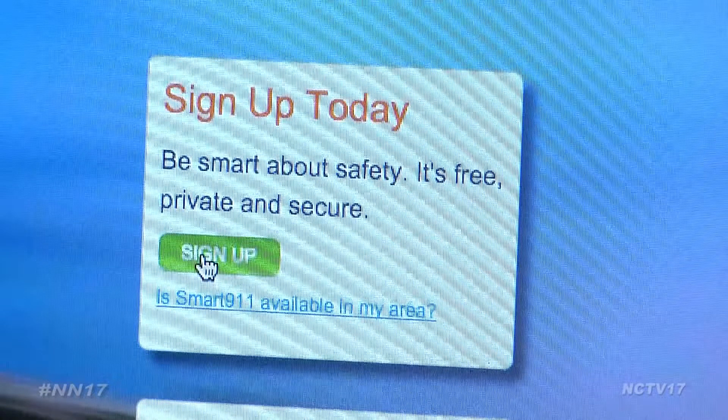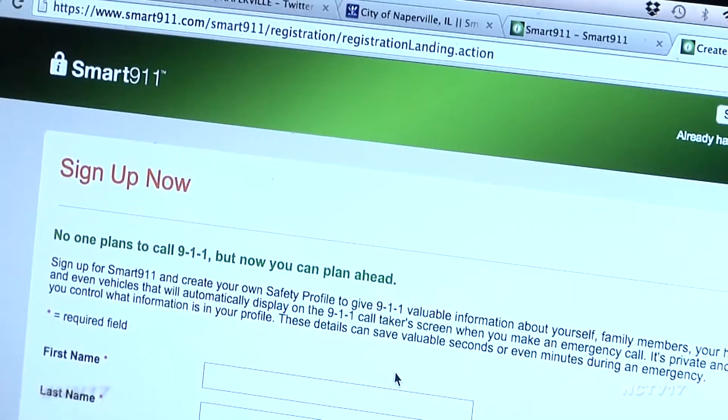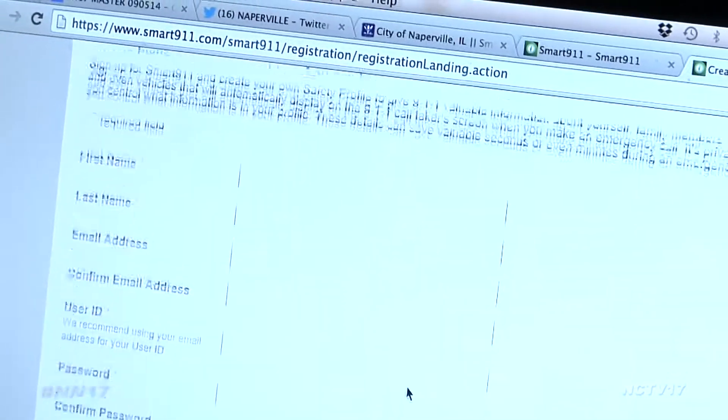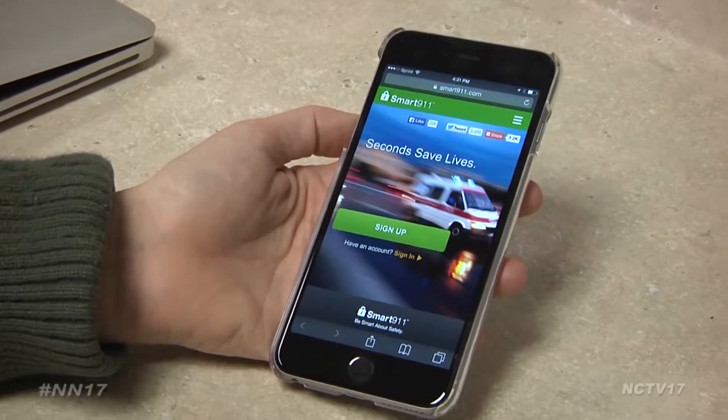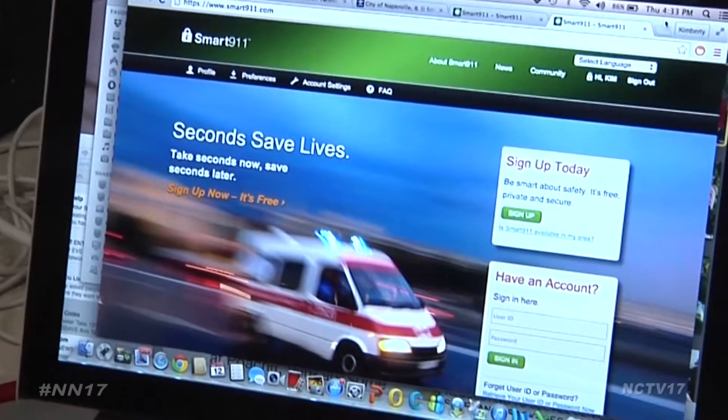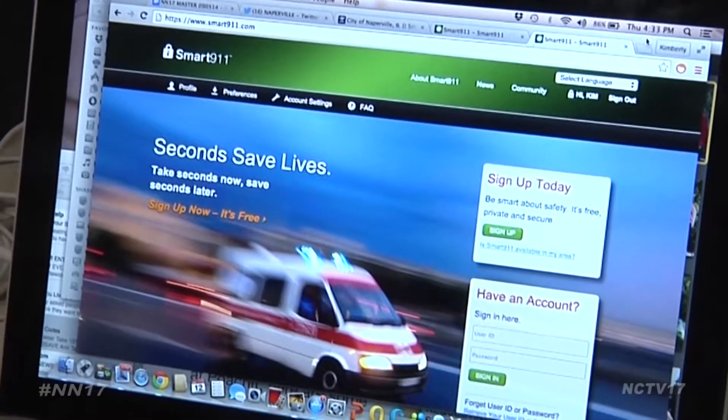This contains information such as your address, emergency contacts, vehicles, or any pets you might have. Then if you do need to call 9-1-1 for any reason, the system can immediately access your profile, providing the operator with key information.